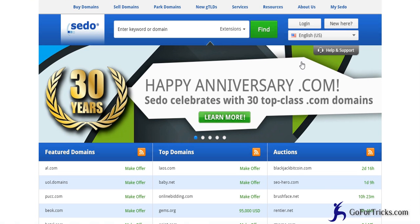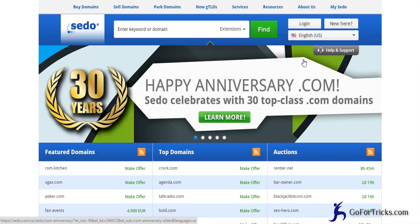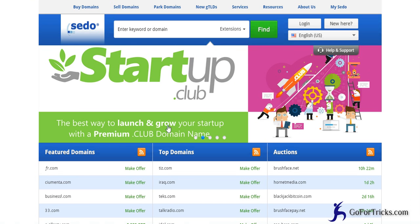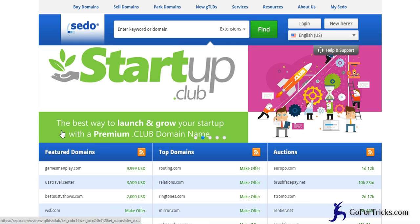Let's go to Sedo. What you need to do to park your domain is simply register and make your account, then log in and add your domains. Whenever you add your domain it will ask for a selling price and it will also provide nameservers. For example, if you bought a domain from GoDaddy and want to park it on Sedo, Sedo will give you nameservers: ns1.cedoparking.com and ns2.cedoparking.com.